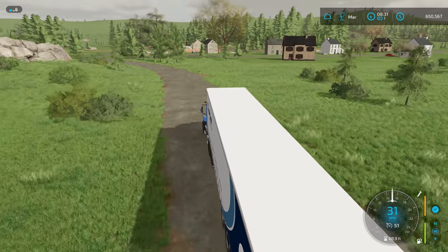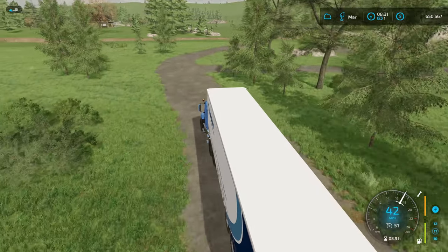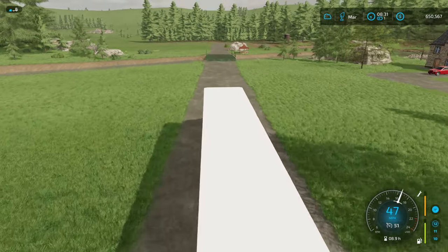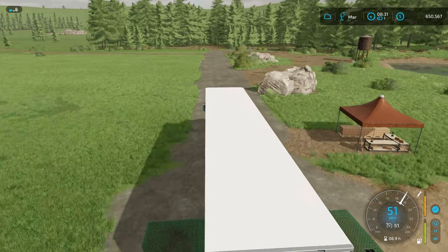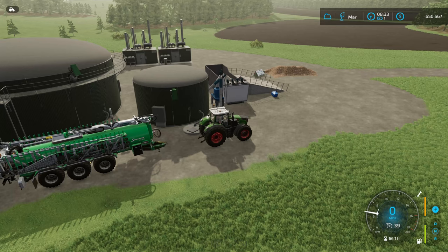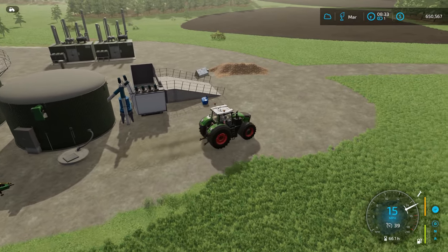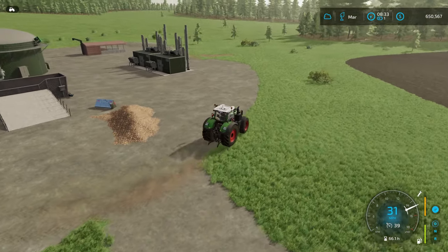I think we'll grab maybe the Fendt 1000 because that's down by the BGA. We'll drive up to the corner and try to plot out exactly where this vineyard is going to go. We know where it's going to go — I just got to see if I can get my rows the way I want them to be. There is my lovely pile of sugar beet, plus the half million liters stored in our silo over there.